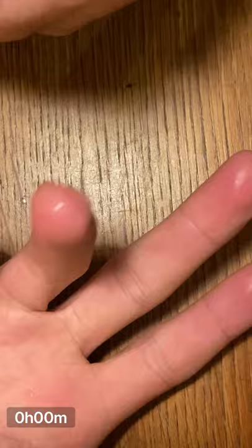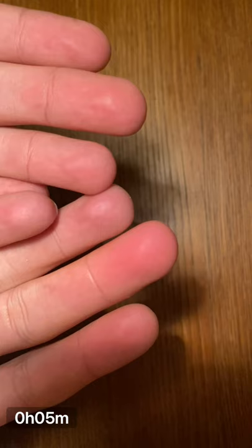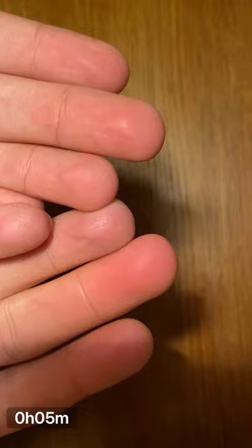One minute in, this is the affected finger. It's a 3 out of 10 on a pain scale. Five minutes in, the pain has risen to a 6, and swelling is beginning to occur in the last segment.